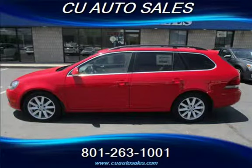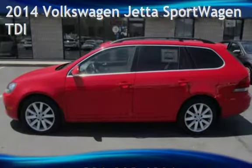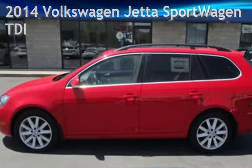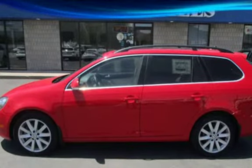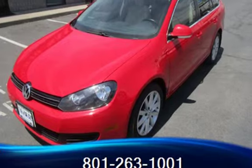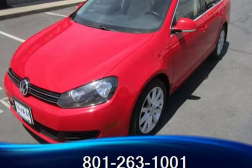Thank you for visiting us today. Presenting a pre-owned 2014 Volkswagen Jetta Sportwagon TDI. This four-door wagon has a four-cylinder, 2.0-liter I4 engine, with front-wheel drive and an automatic transmission.